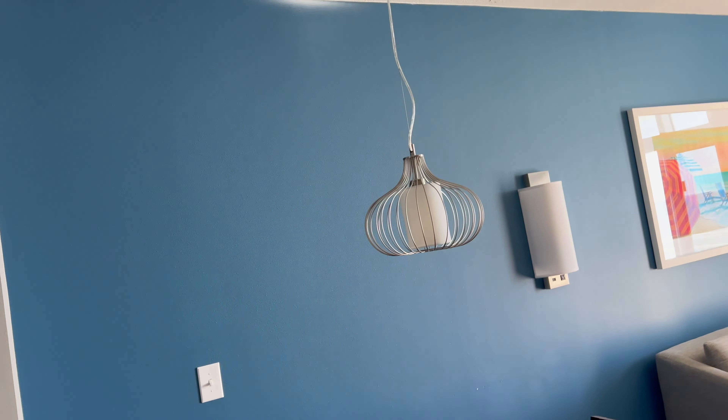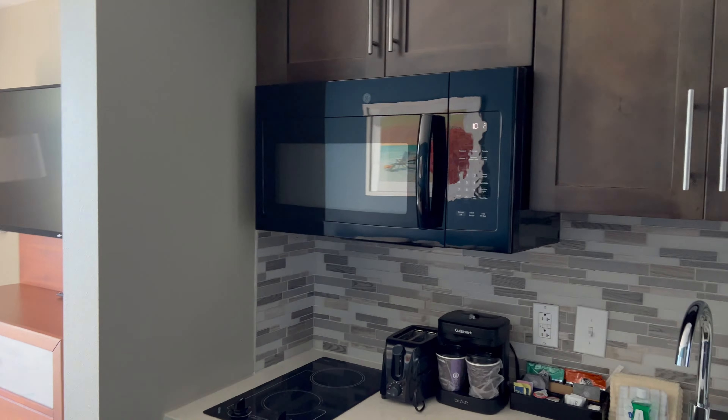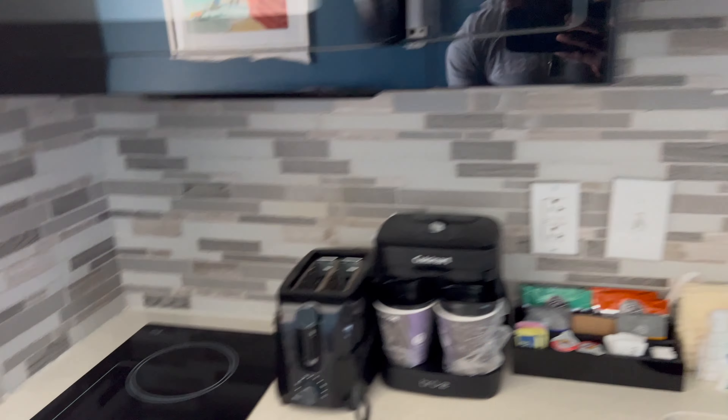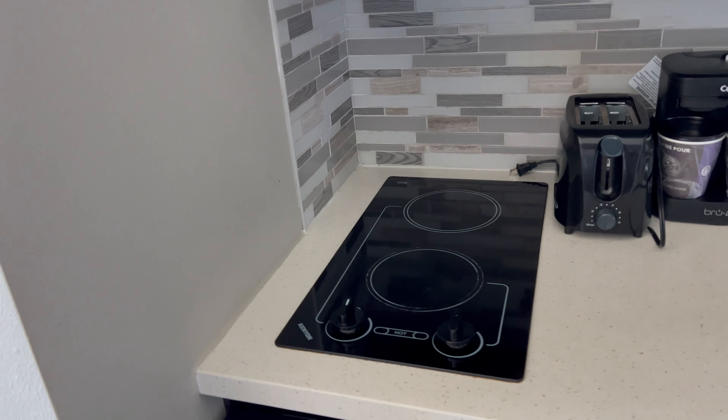You have kind of a dining room area with a nice little light, a microwave, and some cabinets. They do have silverware in there too, which is nice. You also have a dishwasher, a little stove, and even a toaster.